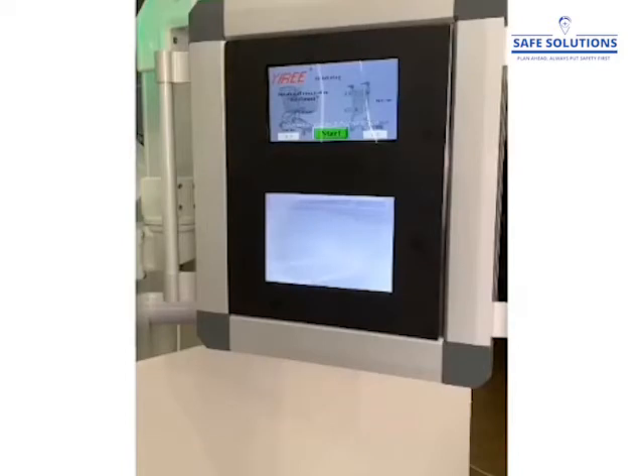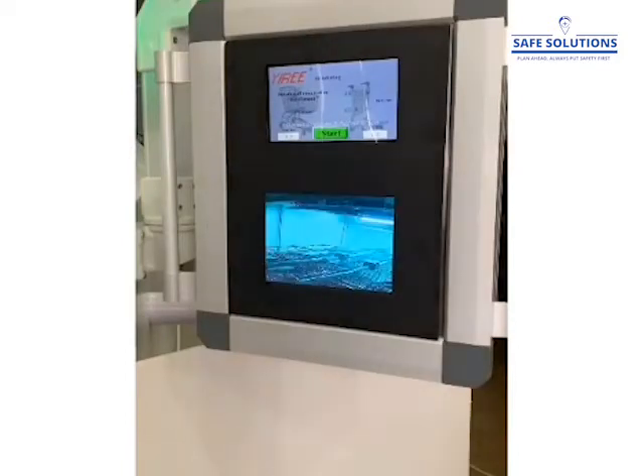During operation, the UVC lights are on, and when the doors open, they automatically turn off. No UVC leaks out. The whole process is monitored through the on-motion camera.